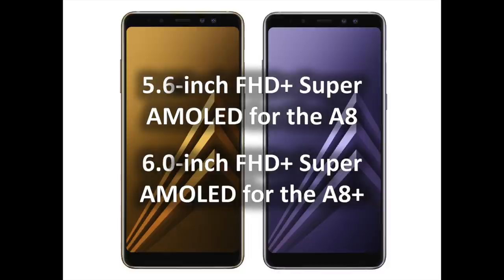With Samsung Pay, there's no need to bring your wallet with you every time you go out. Supporting magnetic secure transmission (MST) and near-field communication (NFC), the Galaxy A8 Edition 2018 and A8 Plus Edition 2018 can be used virtually anywhere you can tap or swipe your card. Every transaction via Samsung Pay is secure, yet very simple — all it takes is one swipe and one fingerprint scan.